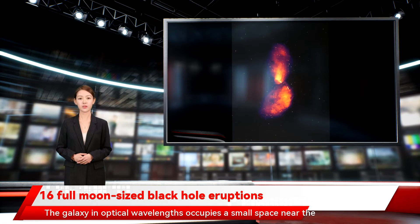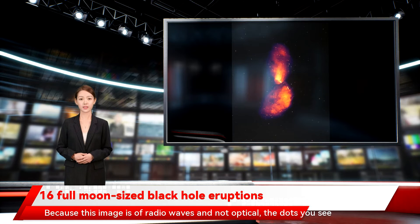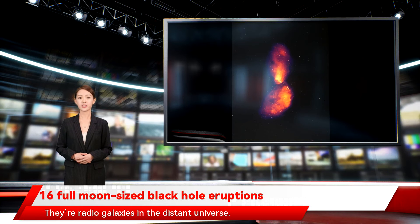The galaxy in optical wavelengths occupies a small space near the center. Because this image is of radio waves and not optical, the dots you see aren't foreground stars — they're radio galaxies in the distant universe.